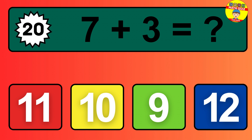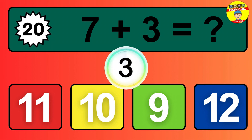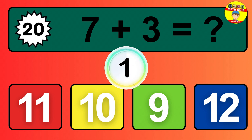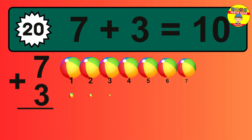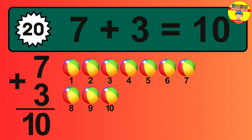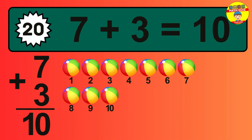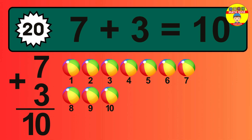Question 20: seven plus three equals what? So the answer is seven plus three is ten. Let's count it: one, two, three, four, five, six, seven, eight, nine, 10.